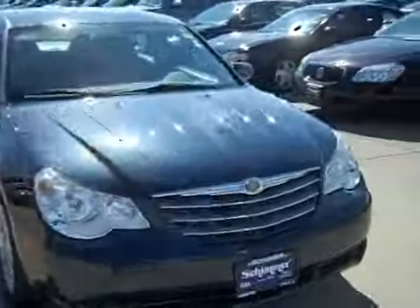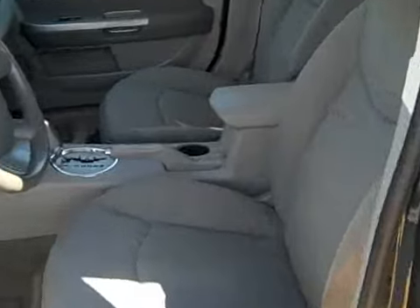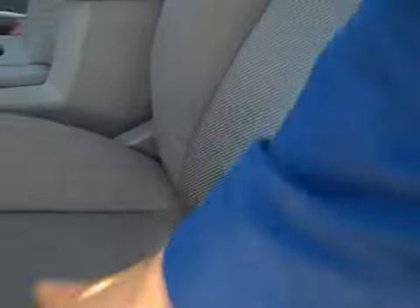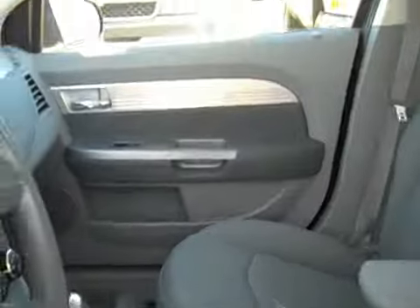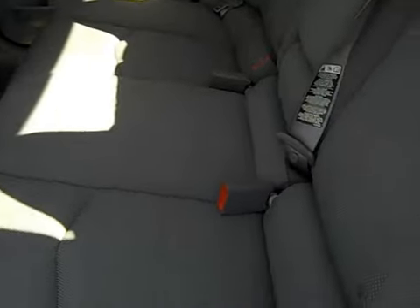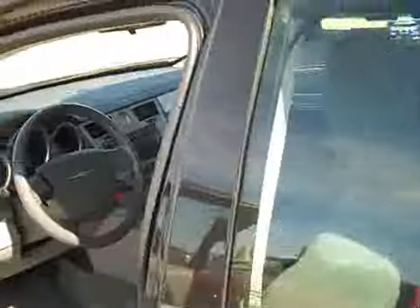Let's check out the interior and see some of the options it has. It's a great cloth interior — cloth looks good, feels good, smells fresh. Back seats look excellent, in very good condition. Nice little pull-down armrest with cup holders. Headliner looks good, very clean. Overall, the interior is very nice.